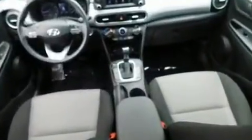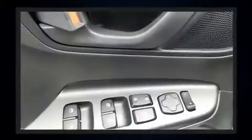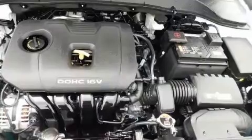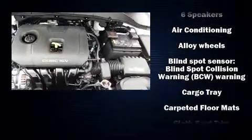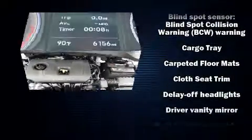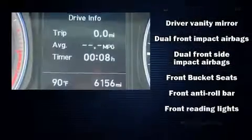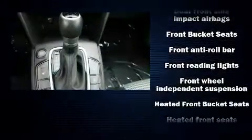Hyundai ensures the safety and security of its passengers with equipment such as front and side impact airbags, traction control, ignition disabling, and four-wheel disc brakes with ABS. Various mechanical systems are monitored by electronic stability control, keeping you on your intended path.